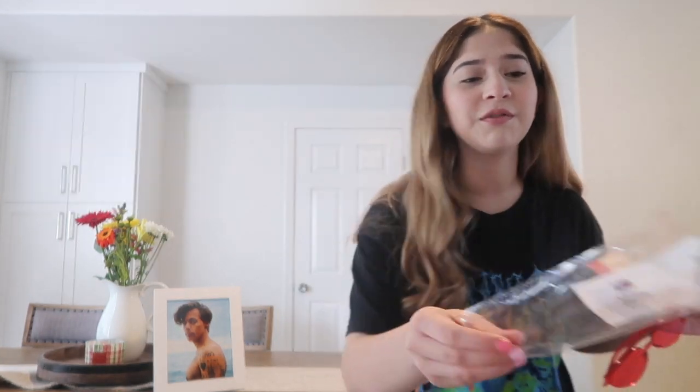I got these heart-shaped glasses that he wore in his Watermelon Sugar music video. These were all over TikTok — they were at the bullseye section at Target for three dollars. So I got them, they're so cute.